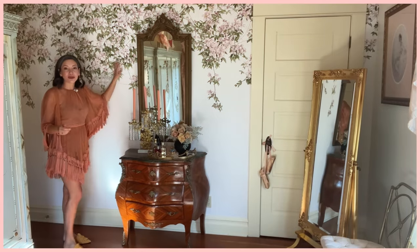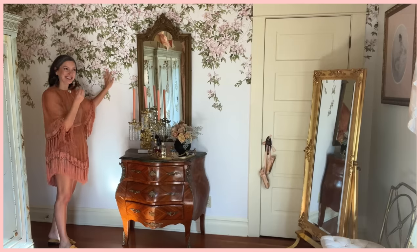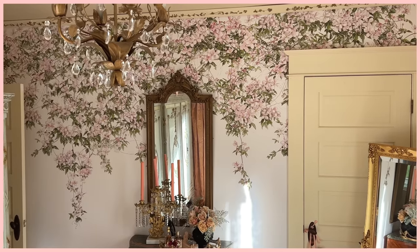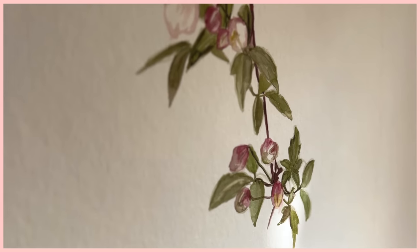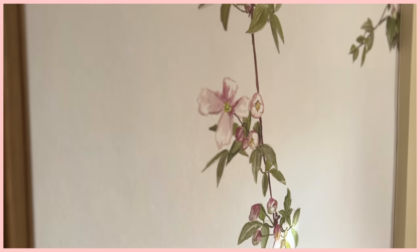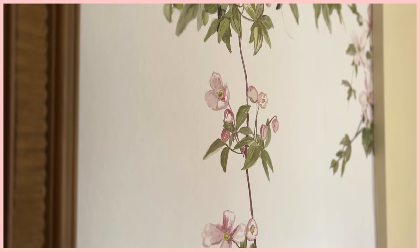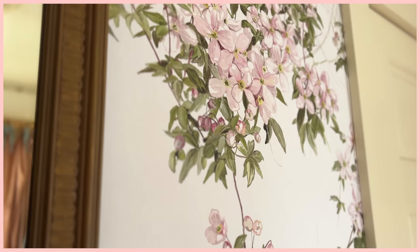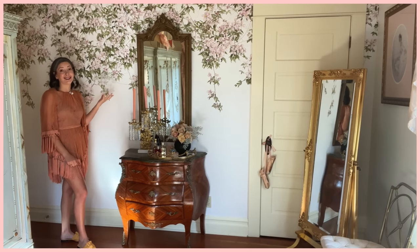I'm going to start with the only new thing in this room. You've seen this in the backdrop of some of my videos — this is Sean Zhang wallpaper, and this is a Clematis mural. I discovered her murals on Instagram and her wallpaper murals are incredible. If you look really closely at this, it looks like a watercolor. It's the most beautiful thing and very high quality — the paper's very thick and it was actually a dream to hang, very easy. The way they are printed, it looks like real brushstrokes on the paper.